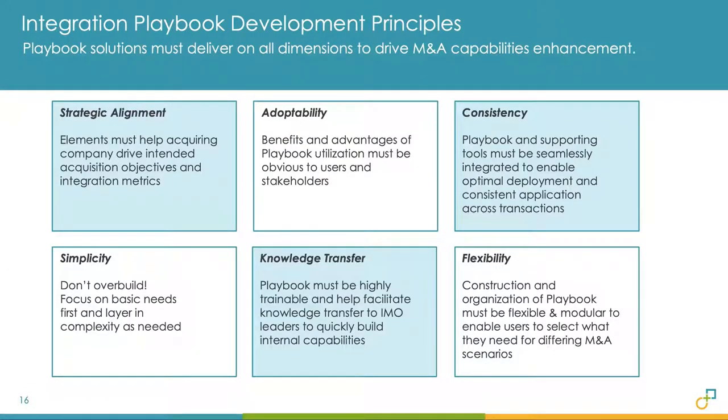Our development principles focus around six key areas. First, strategic alignment — the playbook has to tie to your base acquisition strategy. For example, if you're doing aqua-hire type acquisitions, a playbook suited for manufacturing and facility transactions where you're acquiring plants or distribution centers really doesn't help. It has to be aligned with the type of deals you're doing, and there may be multiple flavors.